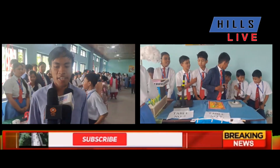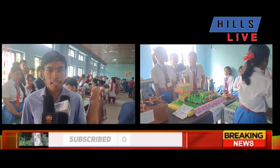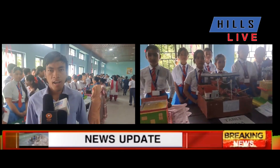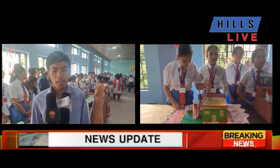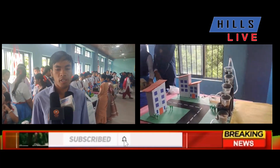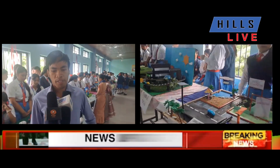This is St. Ignace Higher Secondary School, and today we are organizing our annual science exhibition program. We call it the Science Explorer, and it is held every year in our school. This year, our school's science project theme is 'Sustainable Solutions for a Better Tomorrow.'